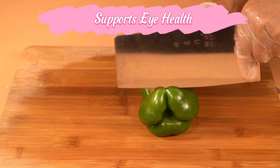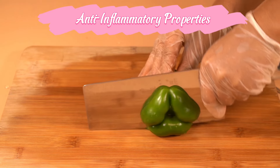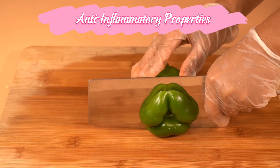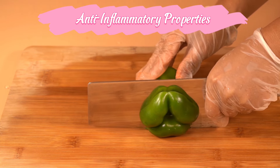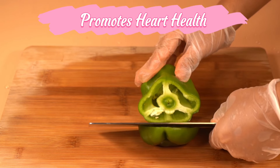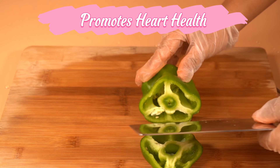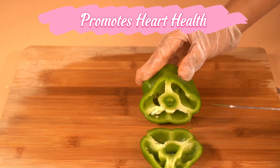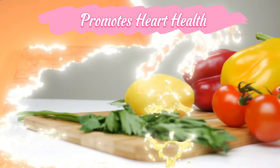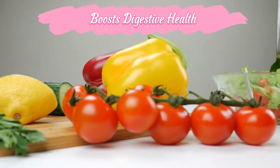They may help prevent age-related macular degeneration. The antioxidants found in bell peppers, such as quercetin and luteolin, help reduce inflammation and protect against oxidative stress. The high levels of vitamins, potassium, and antioxidants contribute to heart health by helping to regulate blood pressure, reduce cholesterol, and prevent oxidative damage to blood vessels.